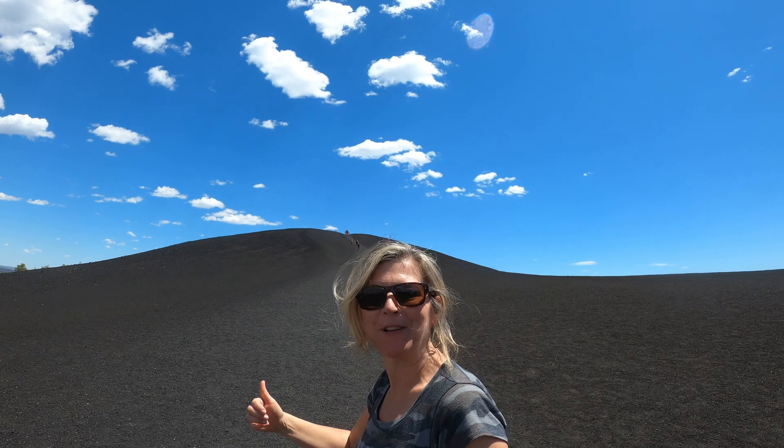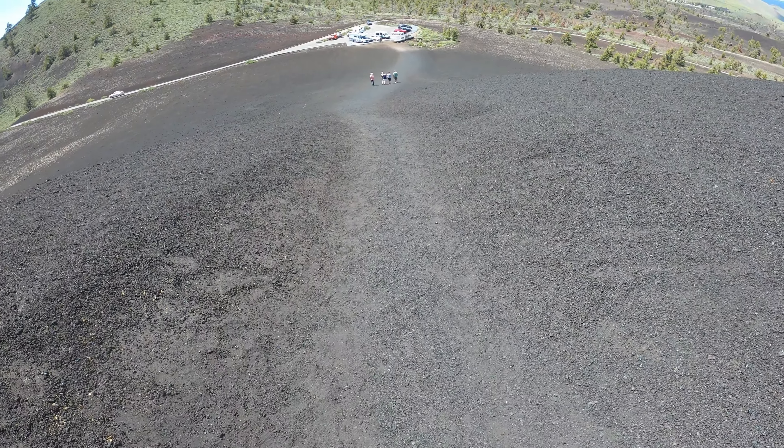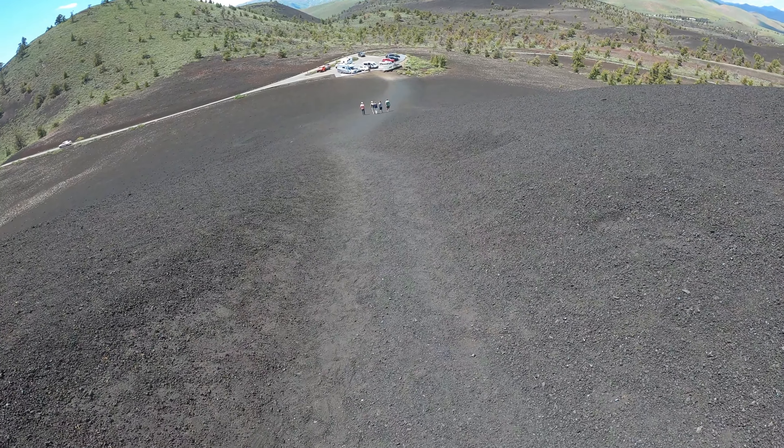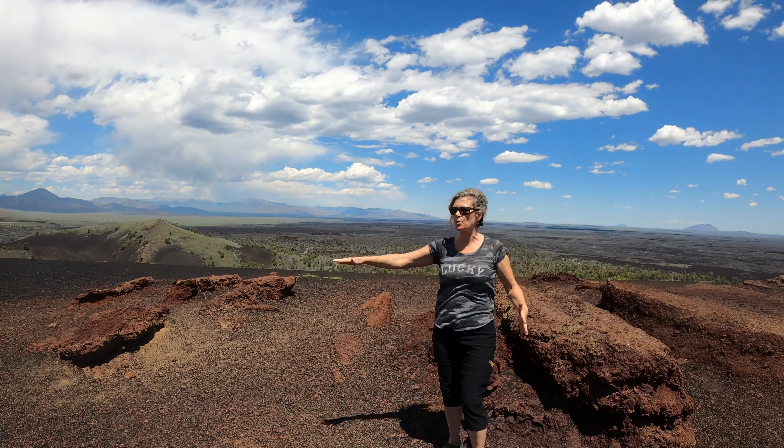We're not on the moon, we're on an Inferno Cone. Let's head up — it's steep but pretty easy walking. You can tell this is soft rock; look at the little path that's worn. We're at the top of this Inferno Cone. Do you know what that is? It's where the volcano shoots straight up and then rains down like a mist of black rocks.